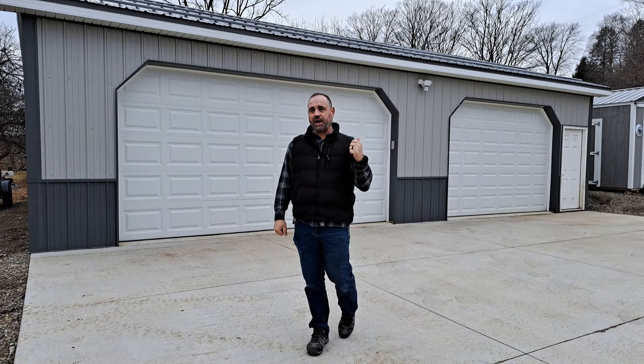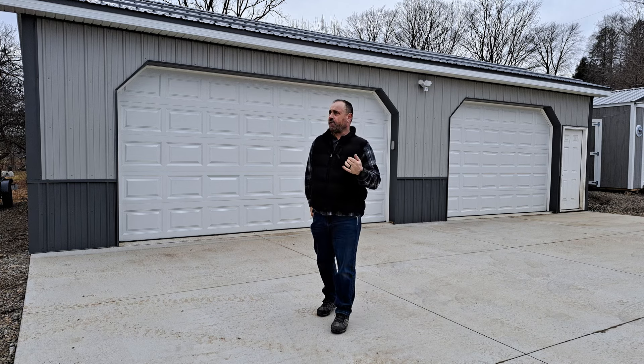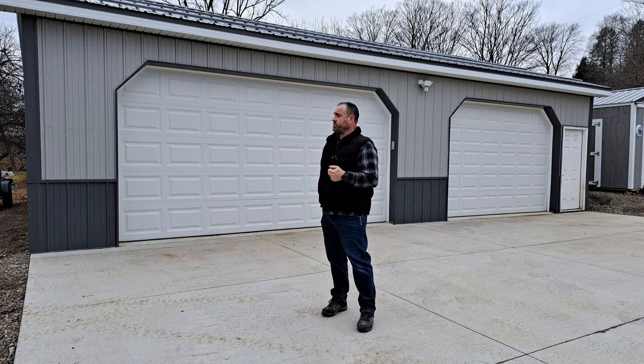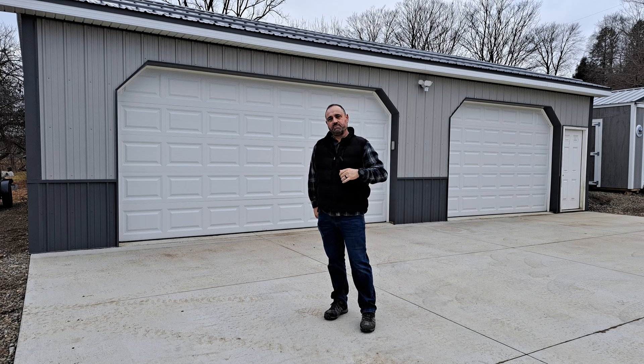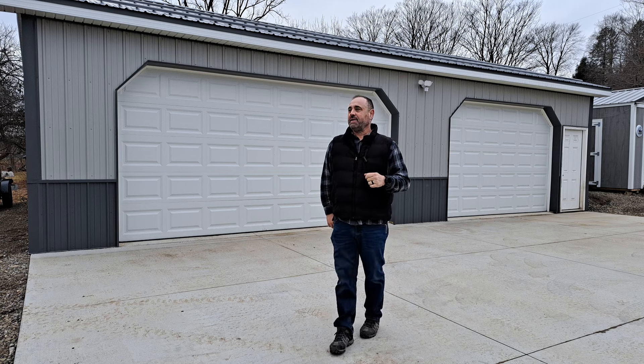Hey guys, welcome back to the homestead. Behind me is our garage, and as a lot of you know, we lost our barn, all our animals, all our tractors, implements, my garage — everything to a fire last year in April. Pretty devastating, but we have since rebuilt. The barn is built; we're just waiting to complete it this spring. It needed the dirt to settle to put in the floor, but we are done with the garage. Let's head on in and check it out.